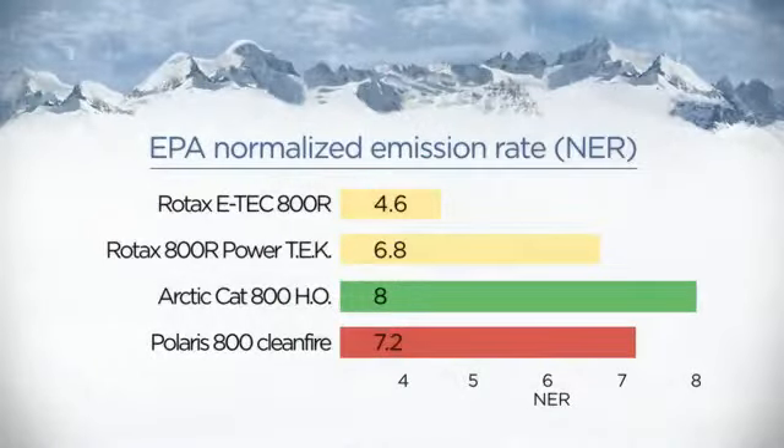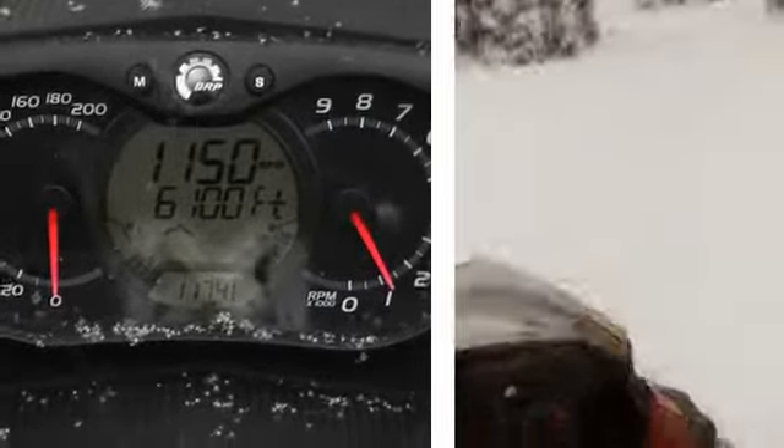Virtually no two-stroke smoke or smell. A super-smooth, refined idle. Considerably reduced emissions. Significantly lighter throttle pull for all-day comfort.